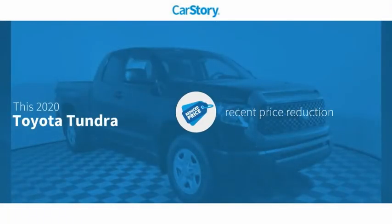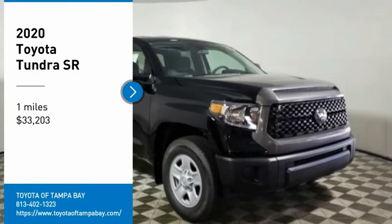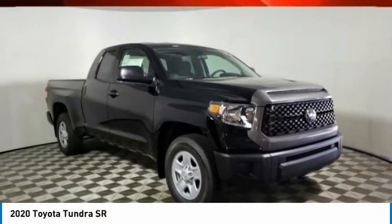Car Story research indicates this vehicle as having a recent price reduction with these ratings. Looking for the right vehicle? Check out the 2020 Tundra.